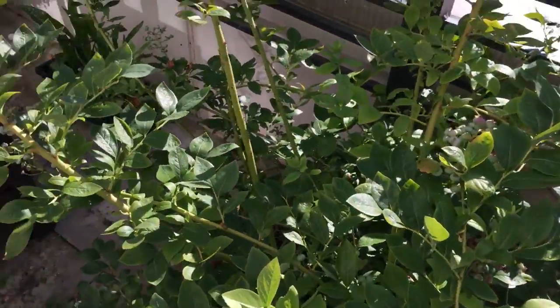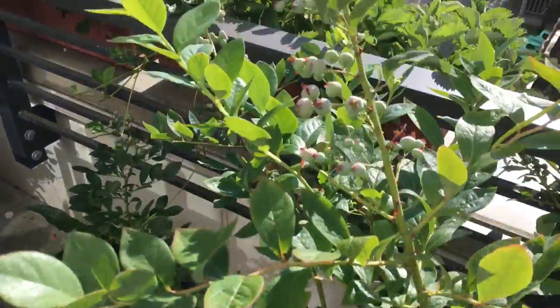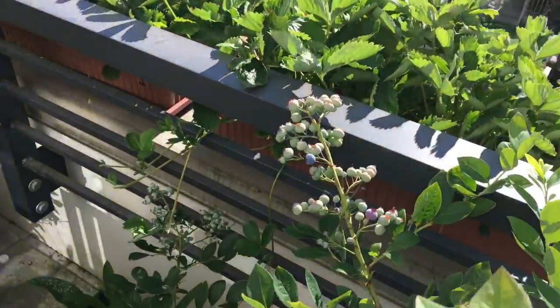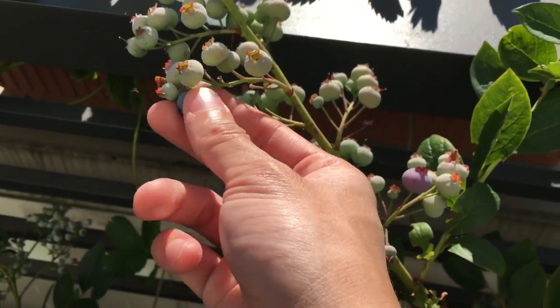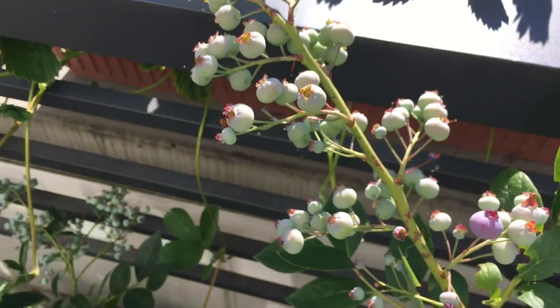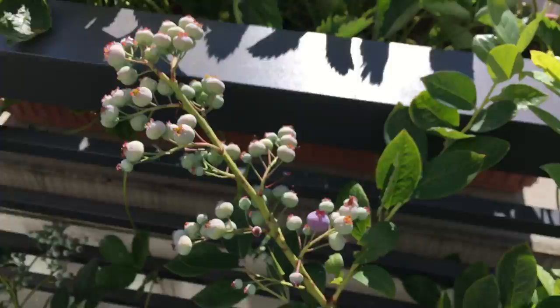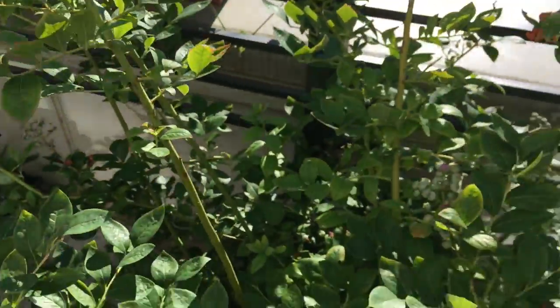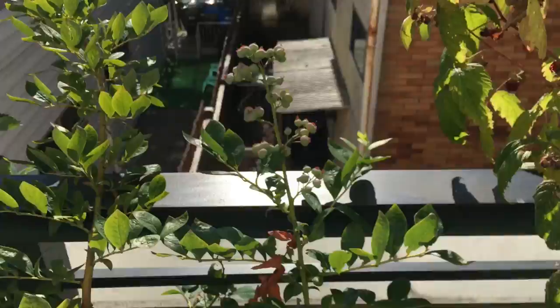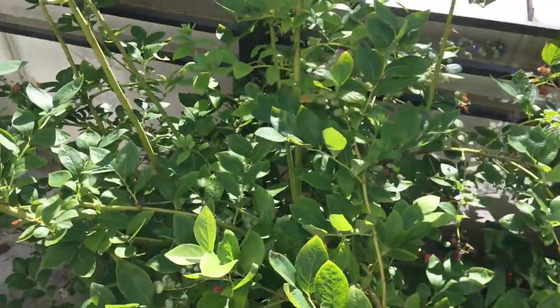And then the blueberries have started to mature. You can see right here we have a blue one. Blueberries have started to mature — you can start to see some blue fruits around the plants.